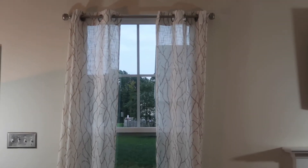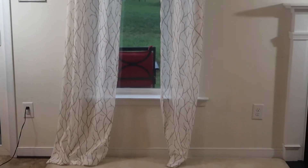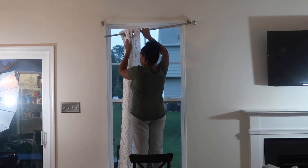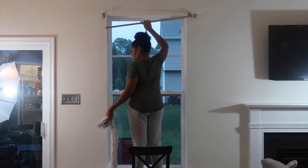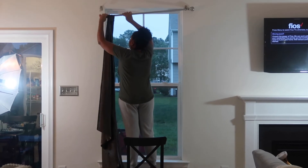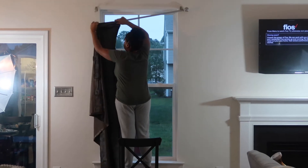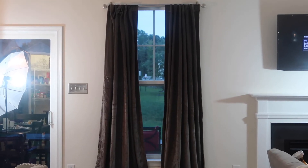Number three: typically for summer and spring we like our curtains to have that light and airy feeling — that could be in texture, color, or weight. But for fall and winter we can transition our home by adding a heavier and possibly darker curtain, which, believe it or not, can really make a difference in your home.